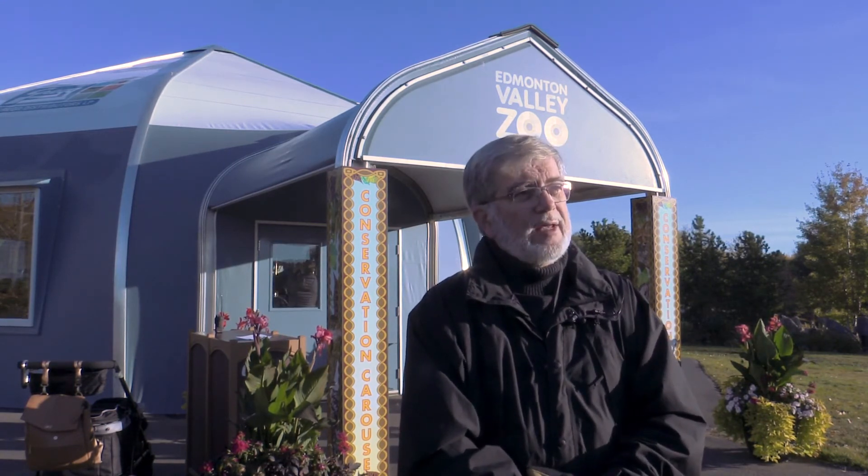Riding a carousel seems pretty tame compared to a lot of things nowadays, but the smile on the kids' faces and the giggling as it goes around — it's payment in full for all the work that we do, and that's what the people have come to appreciate.